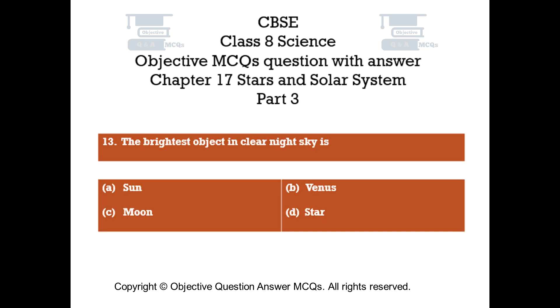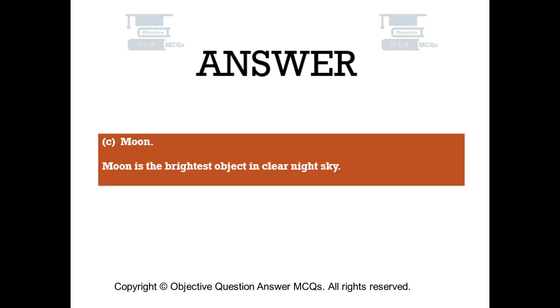Question number 13. The brightest object in the clear night sky is. Option A: Sun. Option B: Venus. Option C: Moon. Option D: Star. The right answer is Option C — Moon. Moon is the brightest object in the clear night sky.